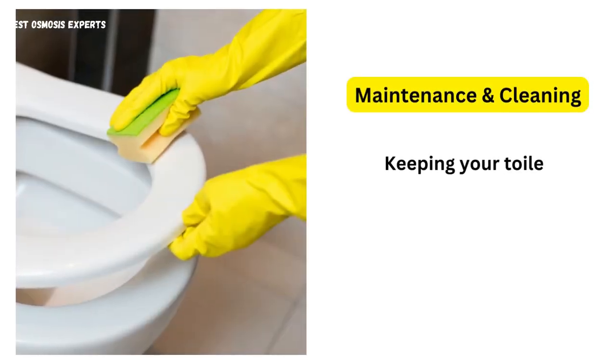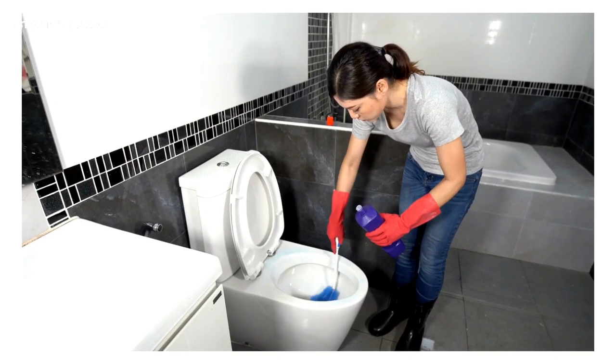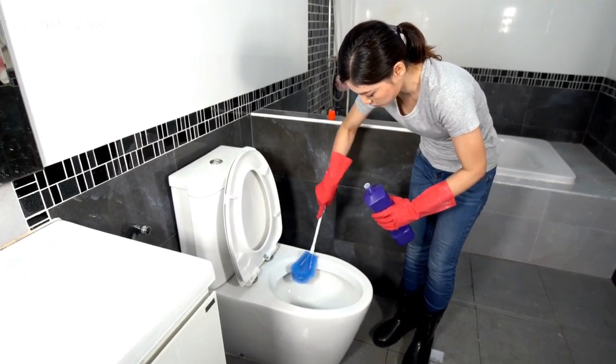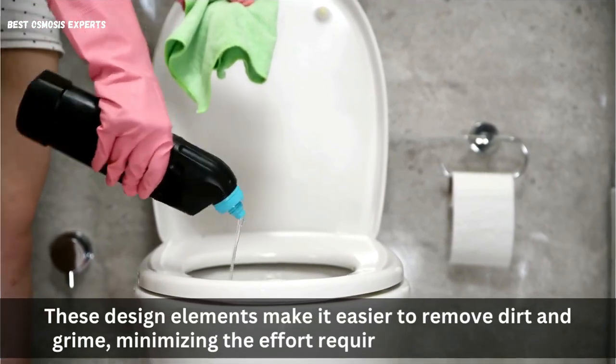5. Maintenance and Cleaning. Keeping your toilet clean and well-maintained is crucial for hygiene and longevity. Consider toilets with features that facilitate easy cleaning, such as concealed trapways and smooth surfaces. These design elements make it easier to remove dirt and grime, minimizing the effort required for maintenance.